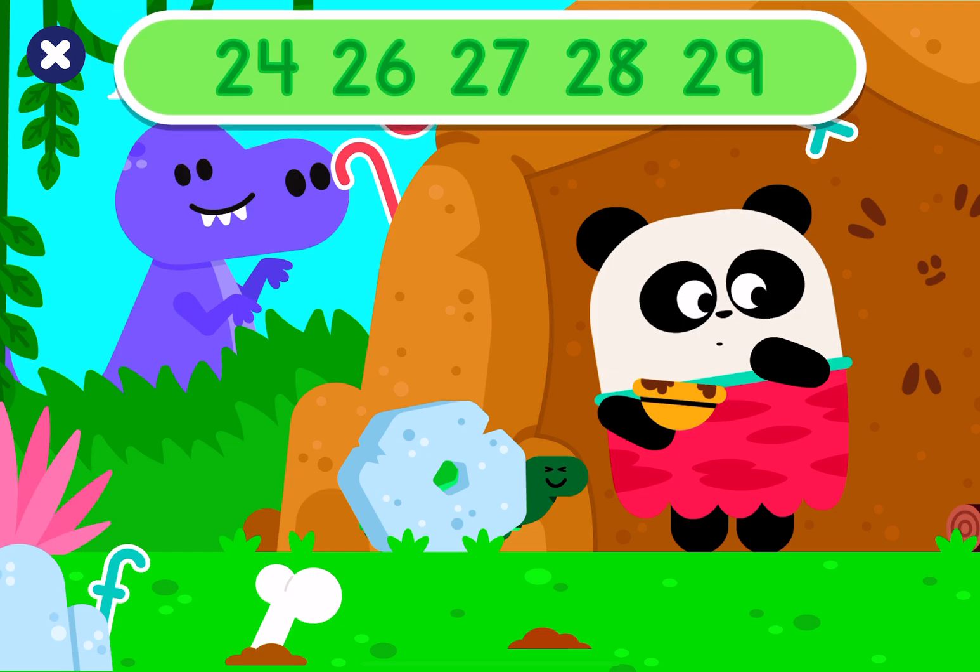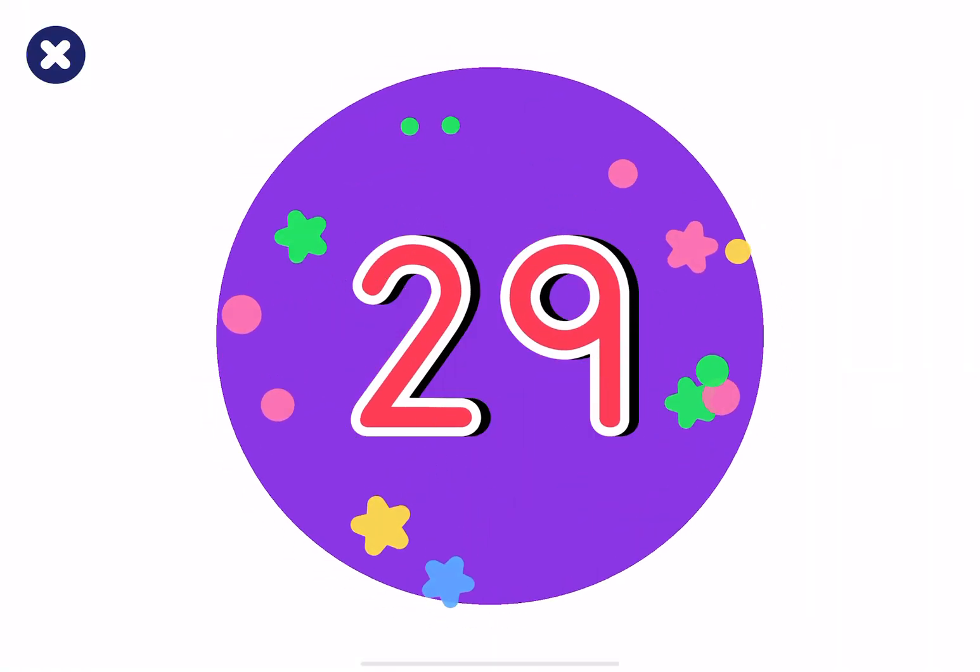Hello! Look for the hidden numbers! 24, 26, 27, 28, 29. Good job!